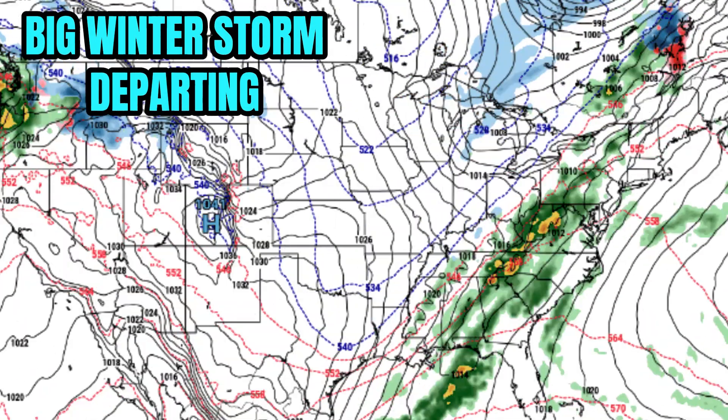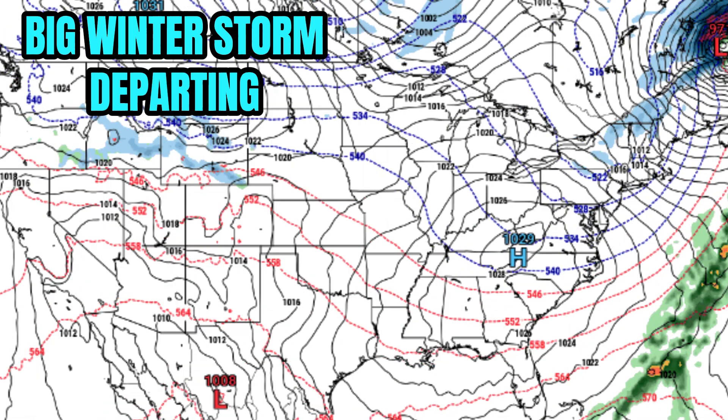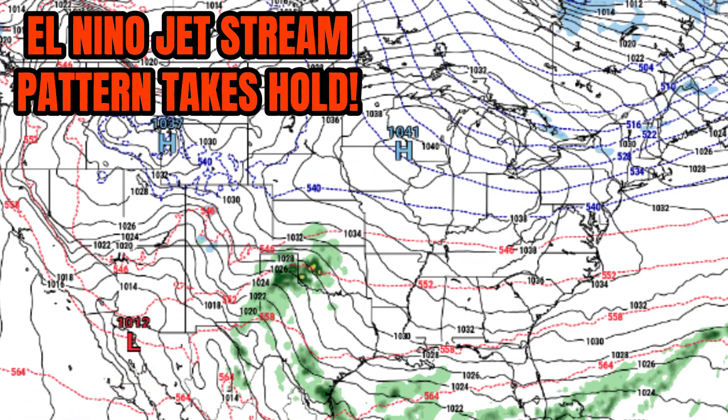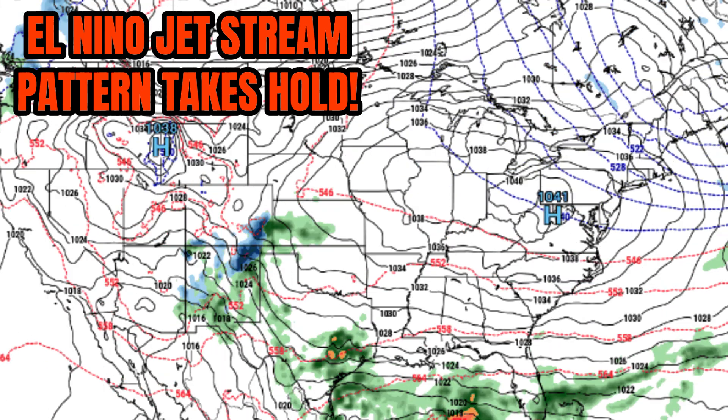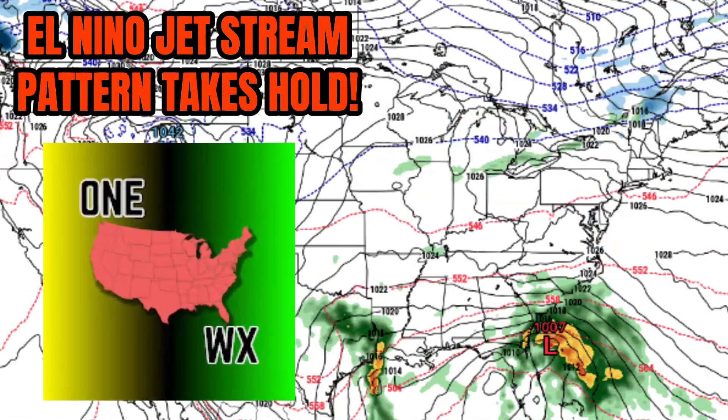The winter storm that's brought tornadoes as well as damaging winter weather impacts to parts of the east coast is finally exiting the United States. But now we've got a big pattern change that's going to allow for the El Niño jet stream pattern to really take hold — the one that we're expected to see throughout the winter. Active south, very warm in the north.